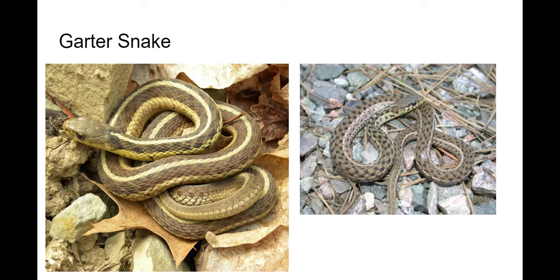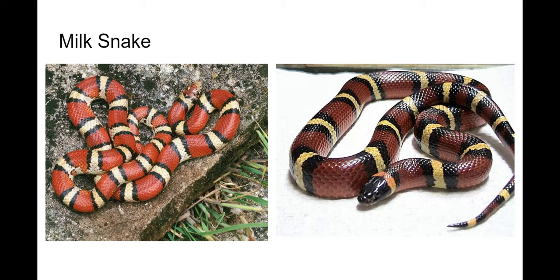The milk snake — you know it's a milk snake and not a coral snake because the red is on the black: 'red on black, friend of Jack.' This is a type of king snake that is a constrictor, and they're very secretive, usually found under things. Their name actually comes from a belief that they milked cows — that's how they were thought to get their food.